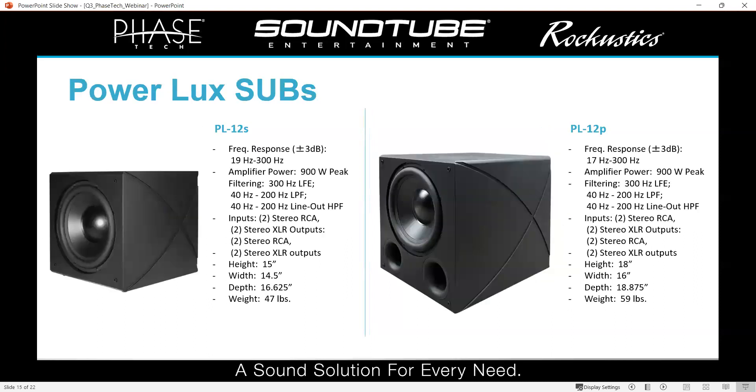Then we've got the 12-inch versions — a sealed version as well. The 12-inch ported is a monster; it is certainly not fun to carry around. It's got two ports, goes down to 17 Hz, and plays very, very loud. But like all of them, they match the Premier Lux full-range speakers in their design aesthetic, and they sound great.